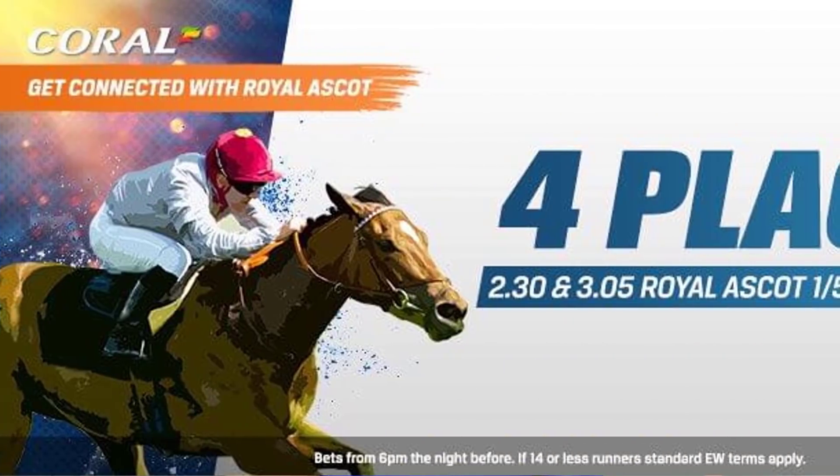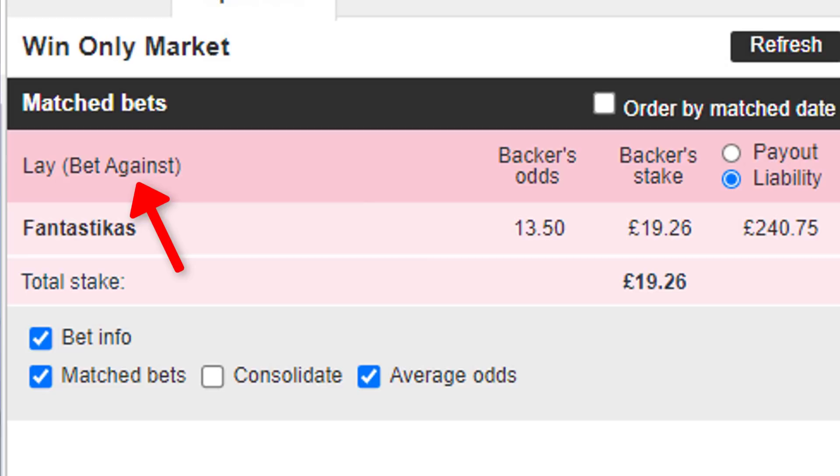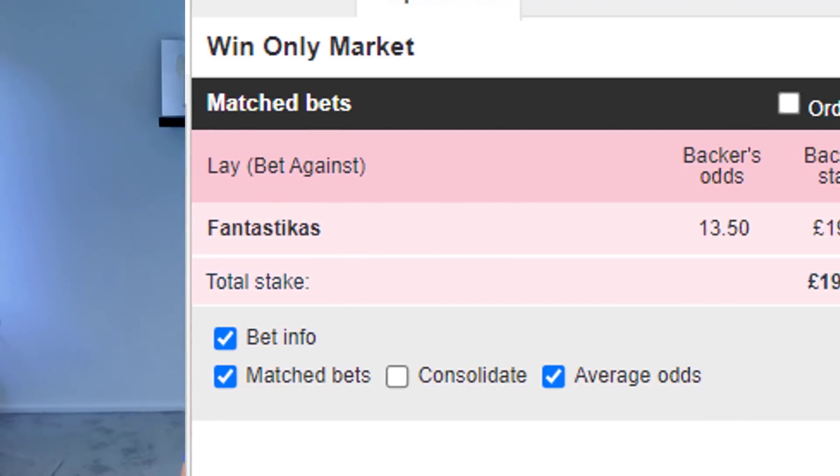The stake for the big payout we're after is funded by the bookmaker's extra places, and in some instances you can win way more than this example. The strategy involves placing an each-way bet with the bookmaker and laying off the risk on the betting exchange. A lay bet is a bet that something won't happen. The opposing bets cancel out the risk, whilst leaving a huge profit if the horse finishes in the extra place bracket.